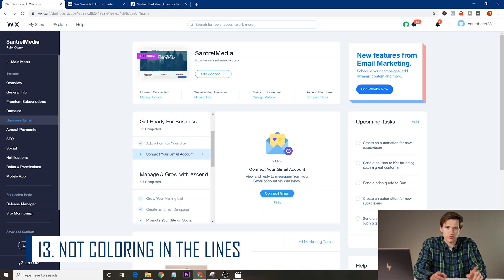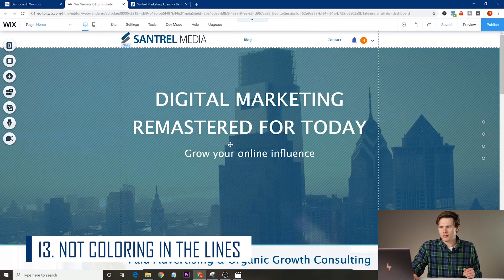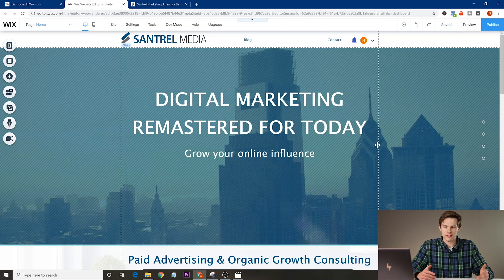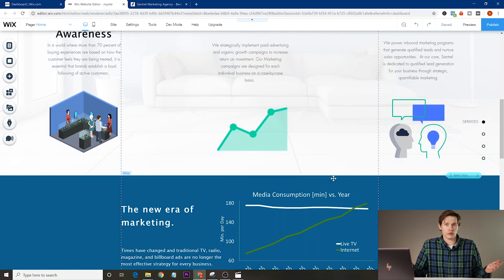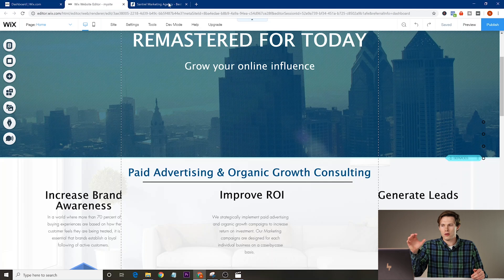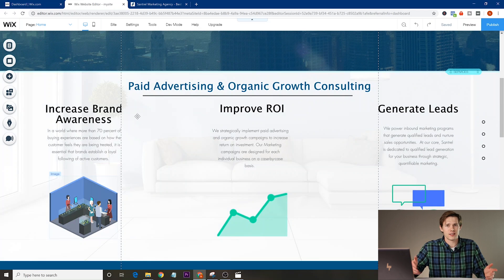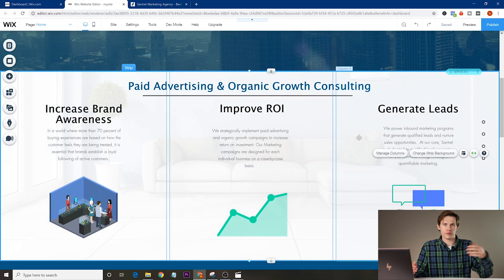Mistake number thirteen is working out of bounds. When making a website, you have suggested boundaries shown as dotted lines in the editor. I recommend working within those because your website can look very different on different monitors depending on screen ratio. On a wide or standard laptop screen it might look great, but on an older squarish monitor — something from eight years ago — you could have text cut off. Try your website on a new monitor, an old monitor, a TV, and as many different devices as possible to make sure no text is cut off anywhere.